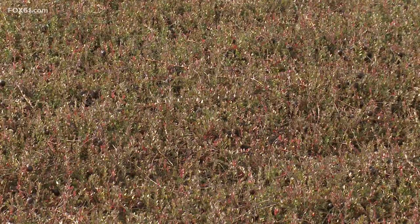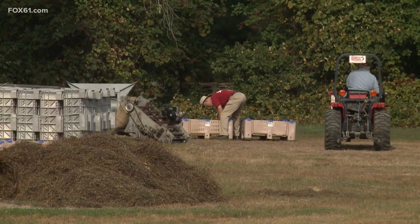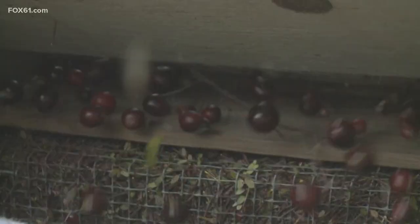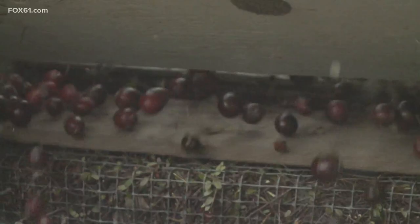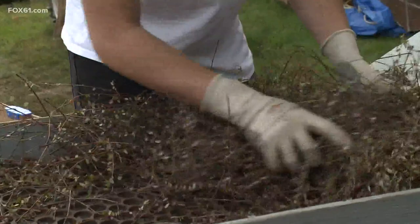The berries blossom in June, cranberries appear in July — this is harvest week. Three farmers, five days, two and a half acres. He's expecting about two-thirds of last year's crop — around 10,000 pounds of cranberries this year. The goal in an ideal year is 25,000 pounds, if Mother Nature cooperates along with the insects and the weeds.